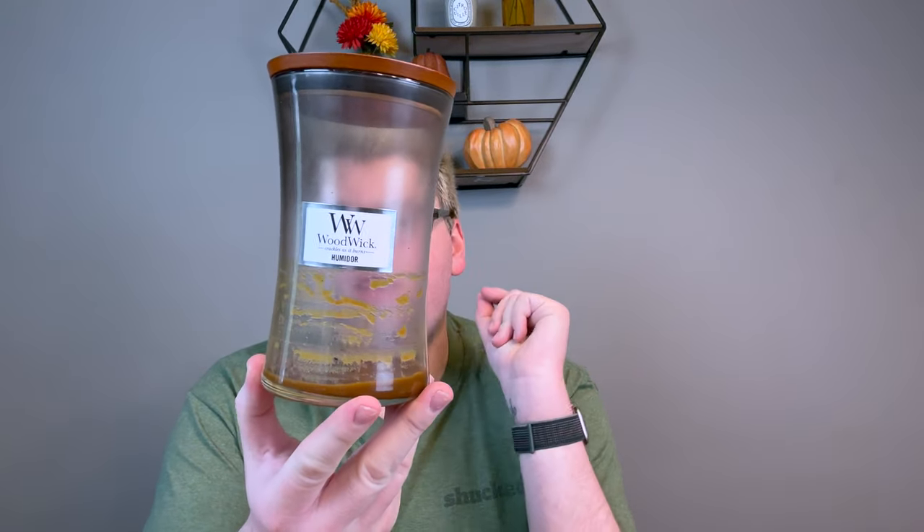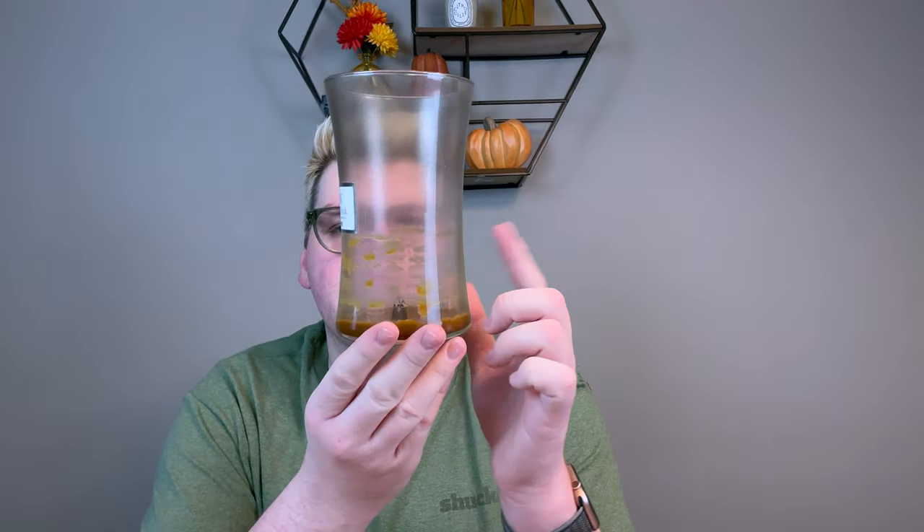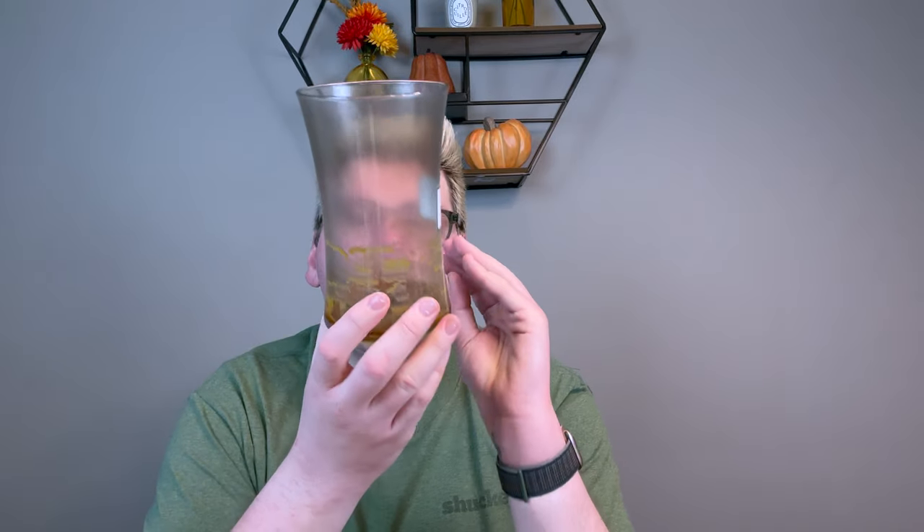I finished my last Woodwick candle in my collection — Humidor. I really like the scent but I don't enjoy Woodwick candles. This had a very light scent throw for such a strong fragrance and residue towards the last third of the wax. They never really get a full wax pool, but they do burn down — it looks like it will tunnel but never does because of the hourglass shape. It's like a sweet cherry tobacco cigar smell. I really like the fragrance and I'm going to clean it out and use it as a flower vase.